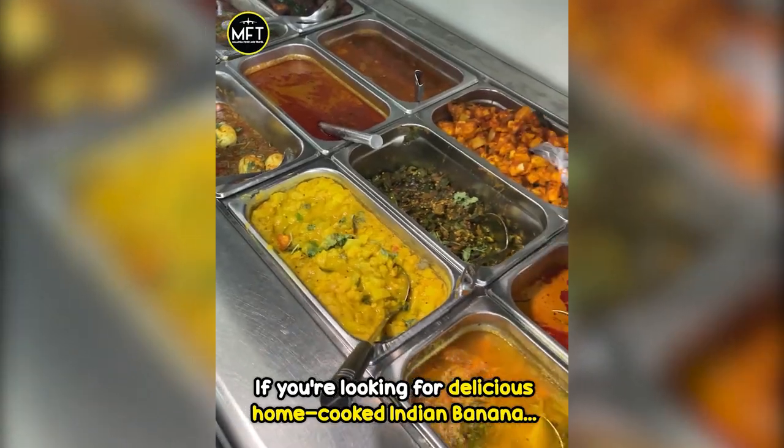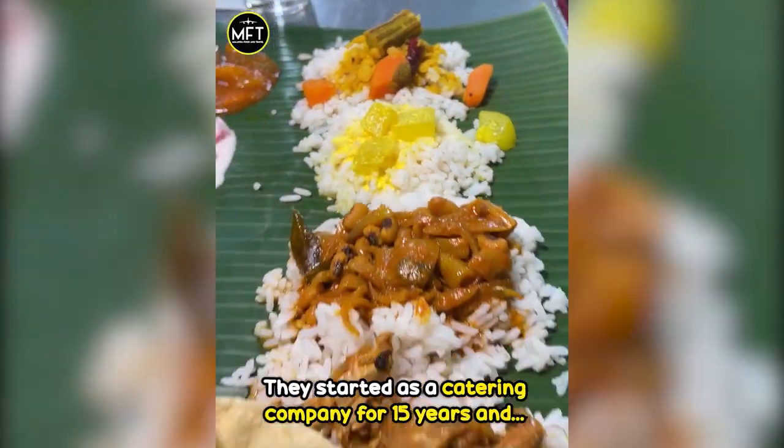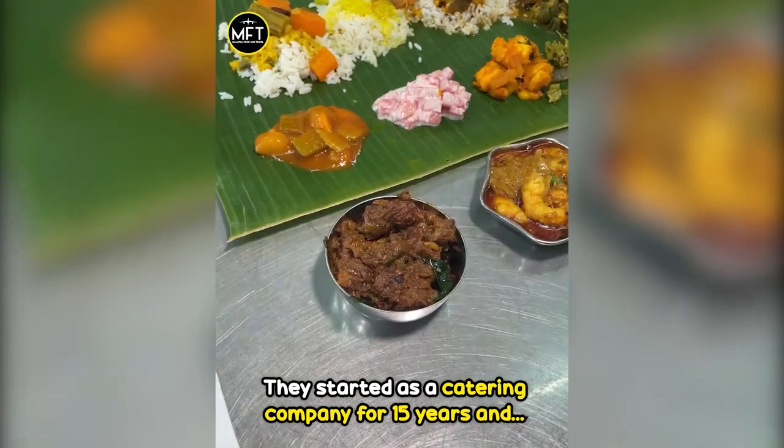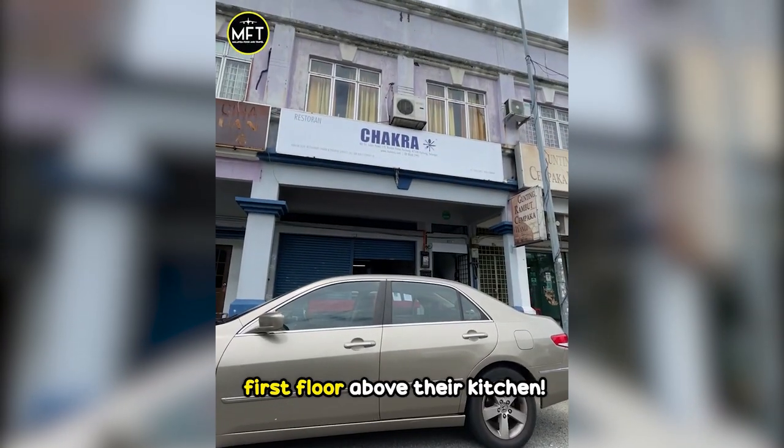If you're looking for delicious home-cooked Indian banana leaf meals, Puchong Chaitanat Mass is the place for you! They started as a catering company for 15 years and decided to expand into a restaurant located on the first floor above their kitchen.